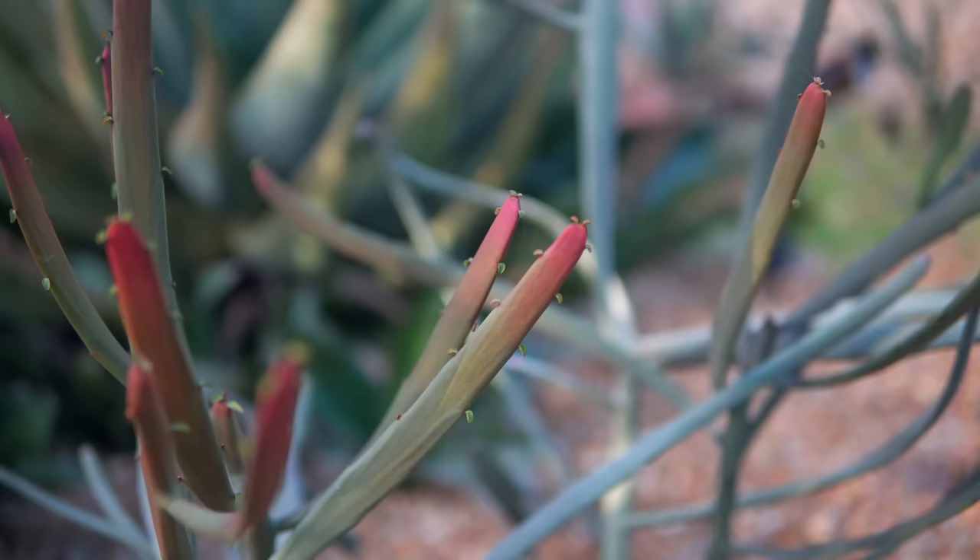These do redden up sometimes, but in a different way — they get more of a dark ochre rather than bright red. Only the fire sticks version of tirukali tends to get that really bright color. The more typical forms stay completely green in full sun.